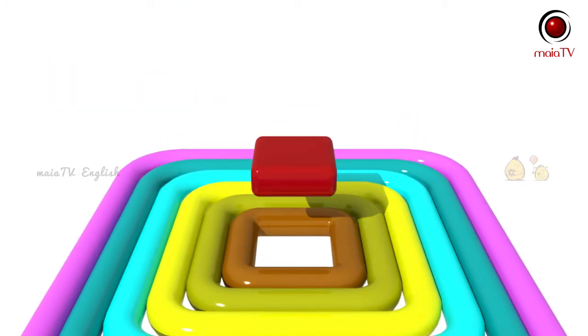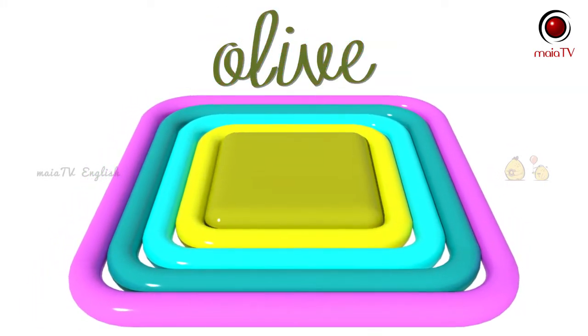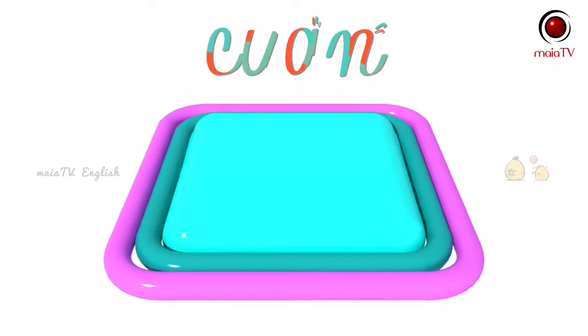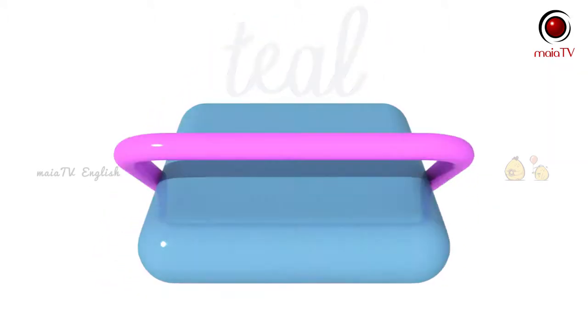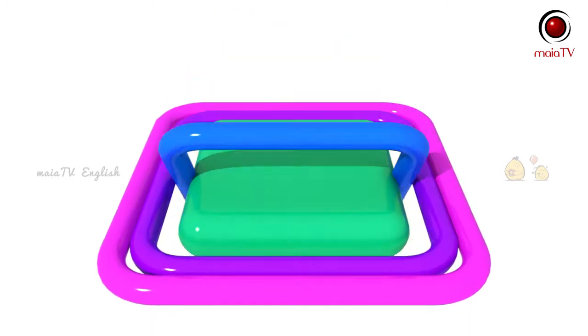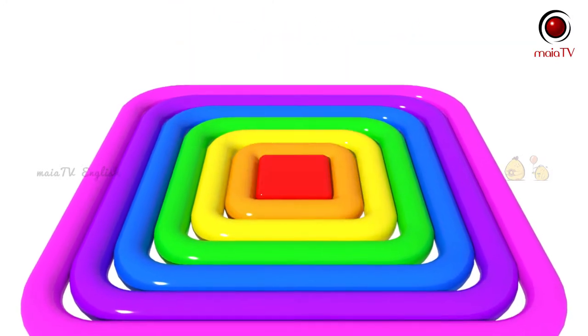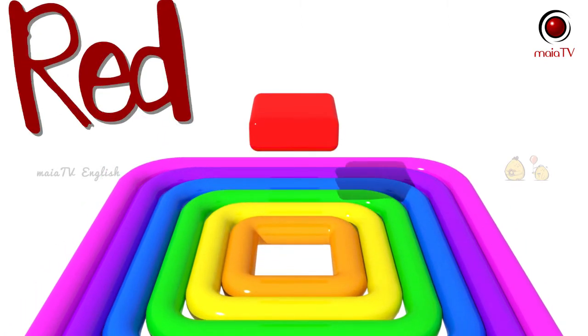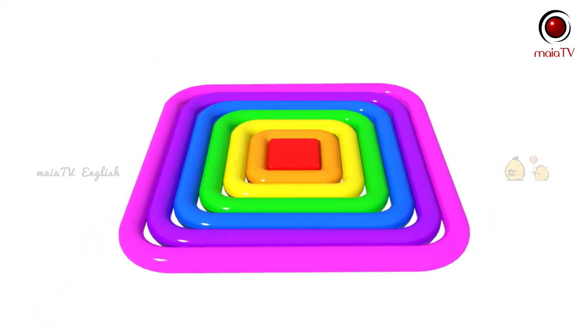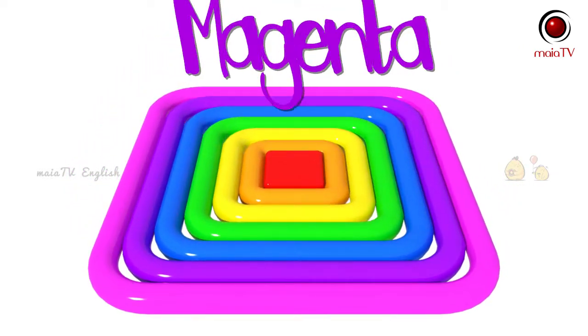Red. Brown, Olive, Lime, Cyan, Teal, Pink. Purple. Blue. Green. Yellow. Orange. Red. Magenta.